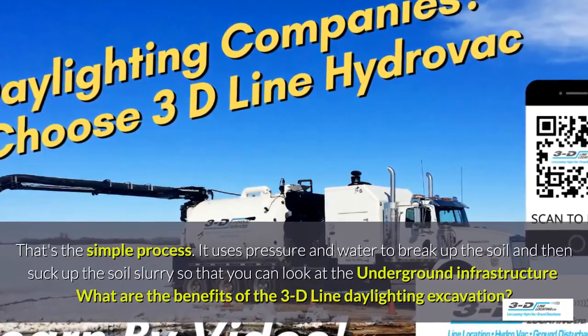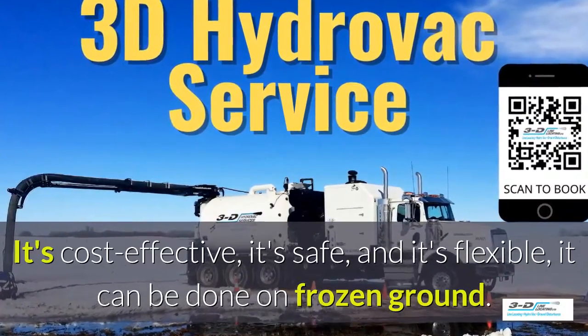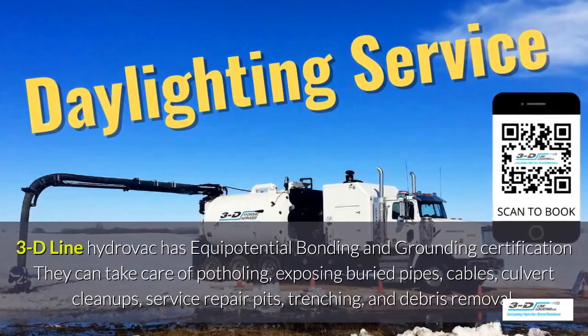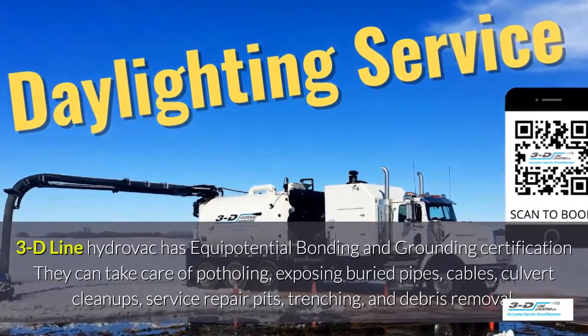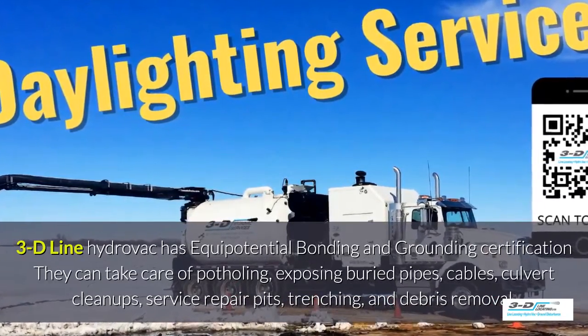What are the benefits of 3D Line daylighting excavation? It's cost-effective, it's safe, and it's flexible. It can be done in frozen ground up to 40 below zero. 3D Line Hydrovac has full certification. They can take care of potholing, exposed buried pipes, cables, culvert cleanup, service repair pits, trenching, and debris removal.